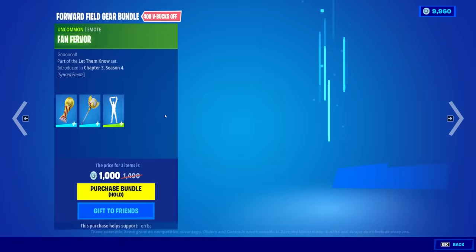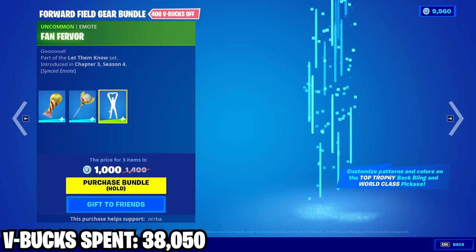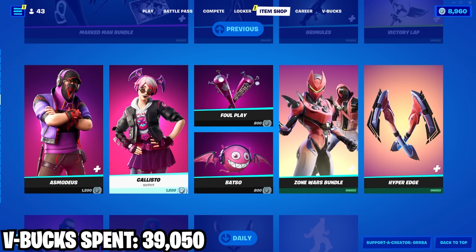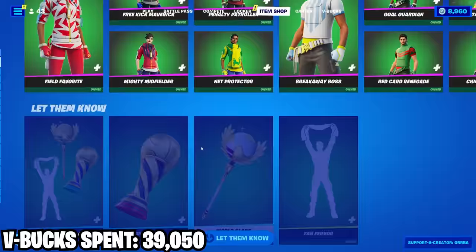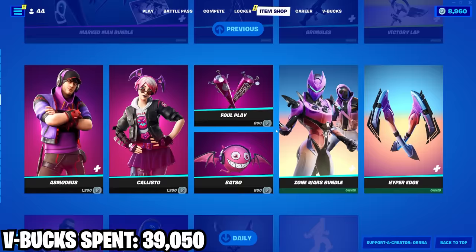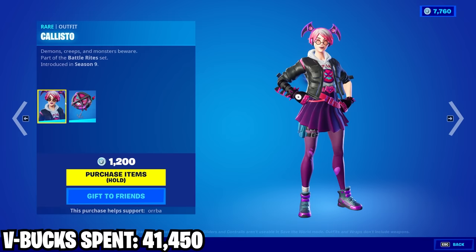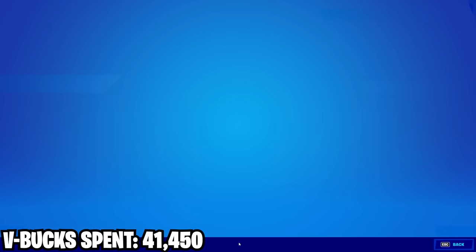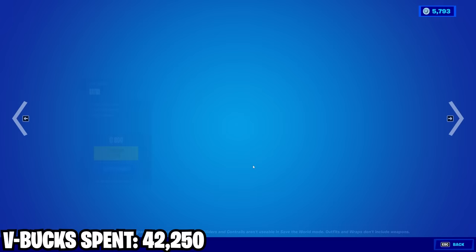Why am I doing this? There are so many better things I could buy right now. Coming down here we got the Gear bundle — they put the gear in a bundle but they can't put the skins in a bundle. Anyway it's got this trophy, pretty cool pickaxe. And then we got these — just more stuff I'm never gonna use. It sucks because I have most of the good skins at this point in the game. Everything I buy now is stuff I'm not gonna use — I'm just cleaning up the crumbs.